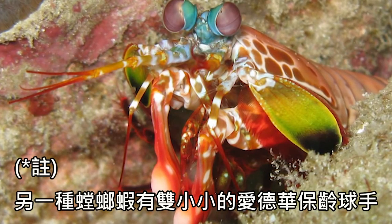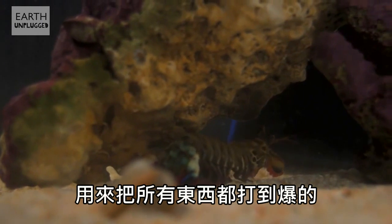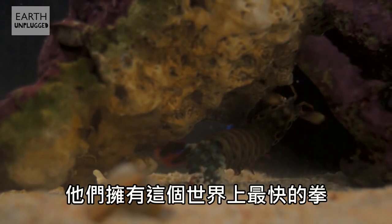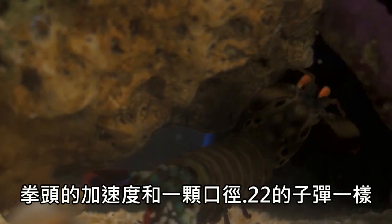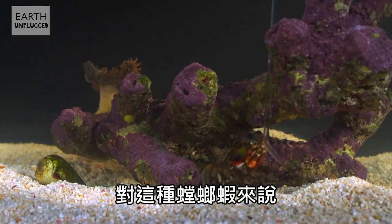Alternatively, the smasher mantis shrimp have little Edward bowling ball hands that they use to punch the crap out of basically everything. They have the fastest punch in the world with the same acceleration as a .22 caliber bullet. To a mantis shrimp, kung fu looks like tai chi.